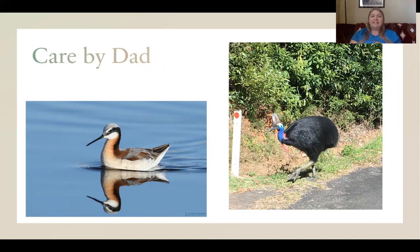Ratite species, such as ostriches and emus — those large flightless birds found on several different continents — exhibit male parental care as well. Cassowaries, such as the one pictured here that are found in Australia, have all of the parental care done by the males. He sits on the egg and will even care for the young for up to nine months. I actually took this picture myself in the rainforest area of Australia.